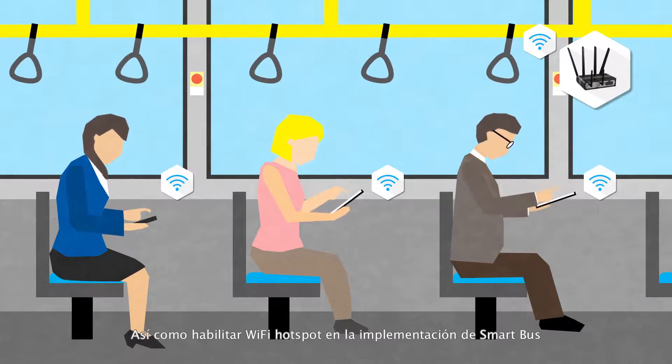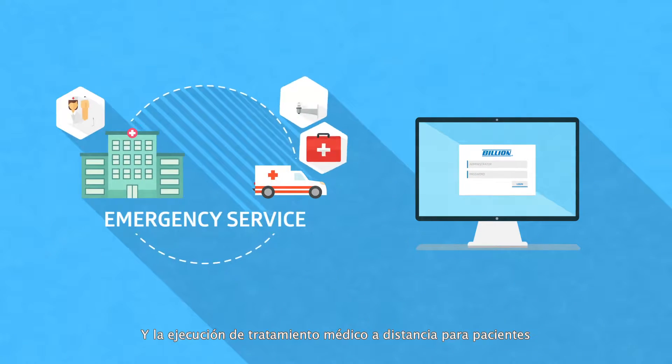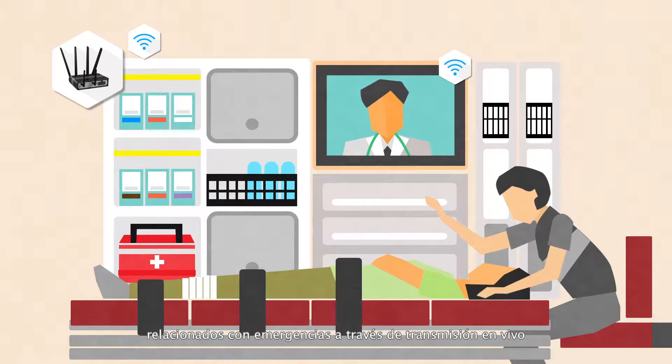We enable Wi-Fi hotspot in smart bus implementation and facilitate the execution of distant medical treatment for emergency related patients through live streaming.